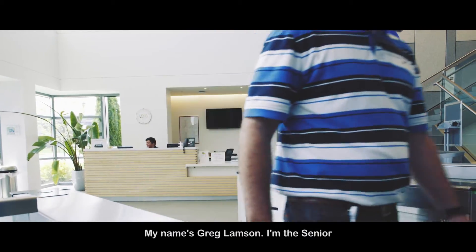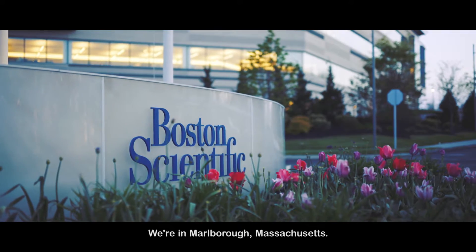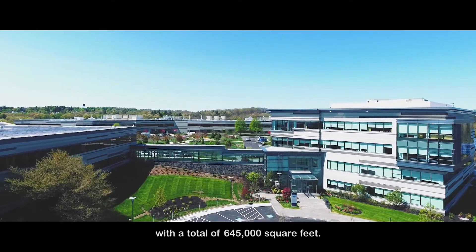My name is Greg Lampson. I'm a senior facilities engineer at Boston Scientific, a medical device manufacturer. We're in Marlborough, Massachusetts, the global headquarters — five buildings on the campus with a total of 645,000 square feet.